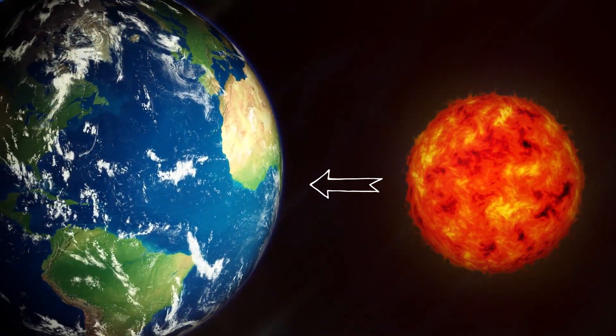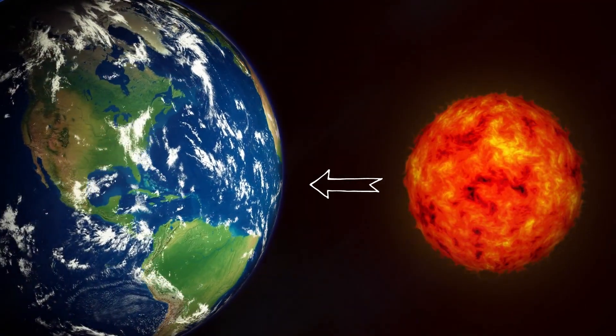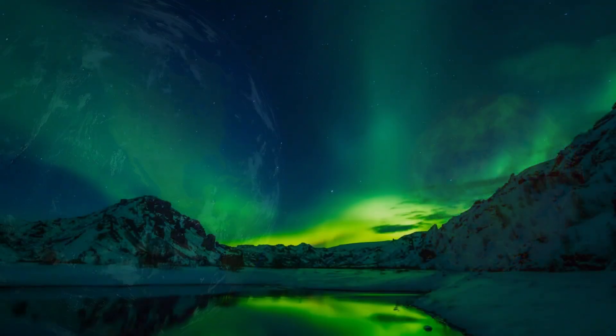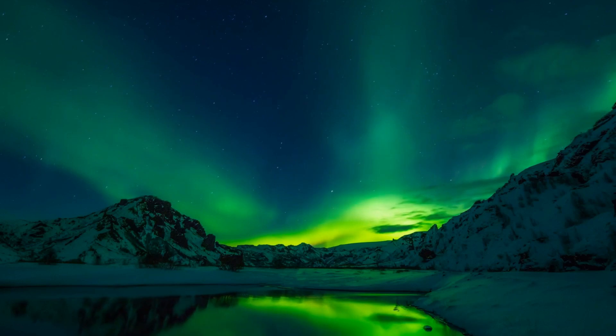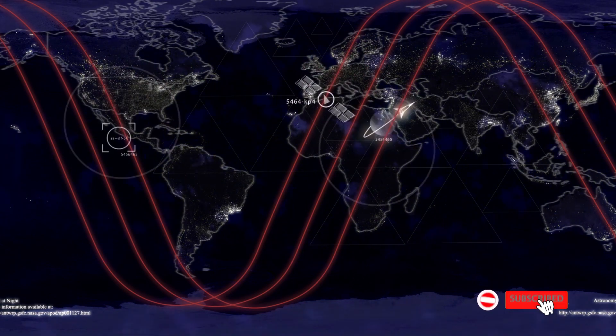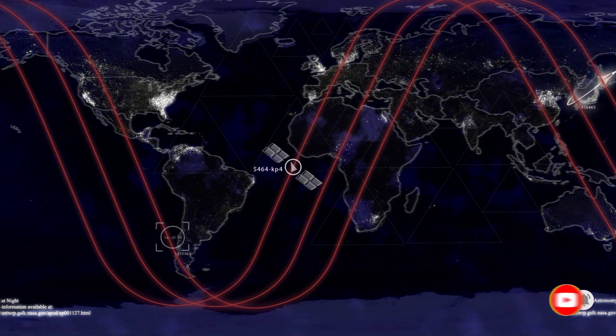Several coronal mass ejections — huge eruptions of plasma being thrown into space — happened around the same time as the hole was facing earth, creating a huge geomagnetic storm, which is why the effect was so strong. In the case of this coronal hole, it's unlikely this will happen again. Strong geomagnetic storms can wreak havoc on satellites, infrastructure, and radio signals. That's why we're working very hard to understand space weather with the help of theoretical physics, plasma simulations on supercomputers, and cutting-edge observations with spacecraft such as the joint ESA-NASA mission Solar Orbiter.